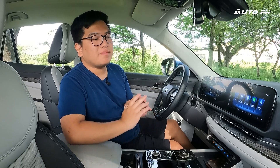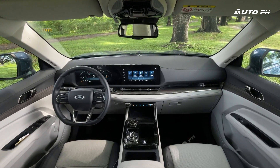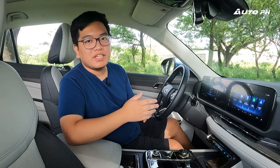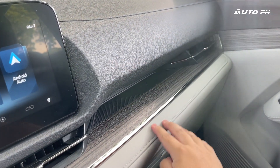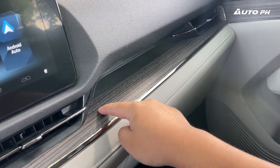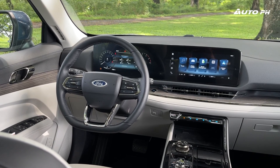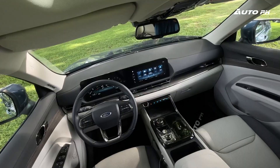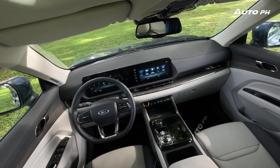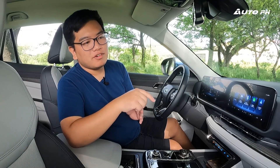Inside the Ford Territory Titanium X, if you've already seen our review of the Titanium this should look very familiar, but it does have a few noticeable differences. In terms of design, this is a huge upgrade compared to the previous generation Territory. We have much better materials — soft touch plastic on top which feels very solid, a leather portion, and some faux wood trim that adds a touch of premiumness to the interior. It's also very modern with the dual screen setup. The most noticeable difference compared to the Titanium is the color scheme: this one gets a dark gray and ivory interior, while the Titanium gets black and peacock blue. This one is my personal favorite — it just looks more premium.